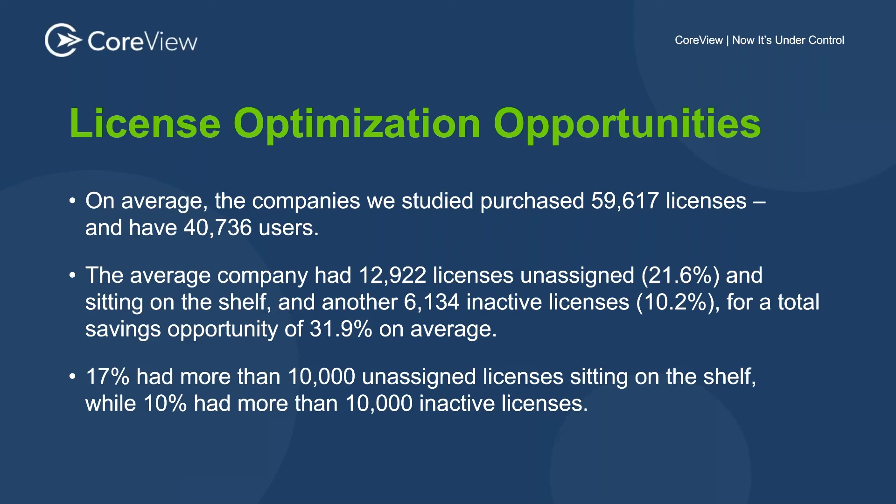Concepts like attestation of license use and utilization, reporting on duplicated licenses, automating the reporting on these licenses, and automating the reclamation and repurposing of licenses — these are all things that CoreView makes very, very easy and that should be taken advantage of.